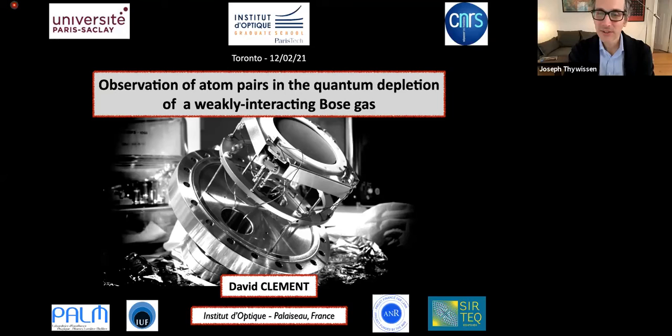David is now an associate professor and junior member of the Institut Universitaire de France, running the research group for putting helium in optical lattices, and really has what I think of as a unique experiment in the vast field of ultra-cold atoms. So I'll let him tell you about the beautiful signatures of physics that he can see in his group that really no one else can see.